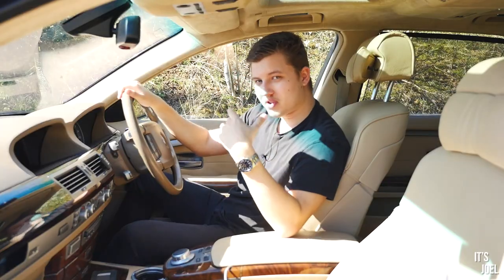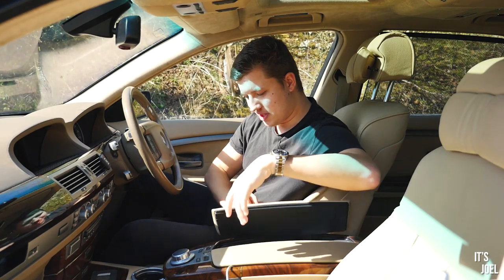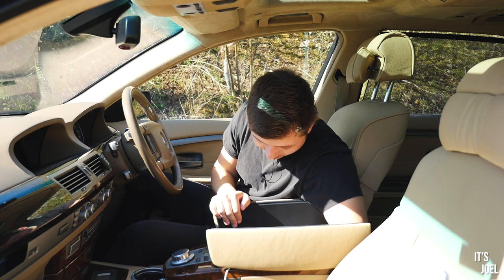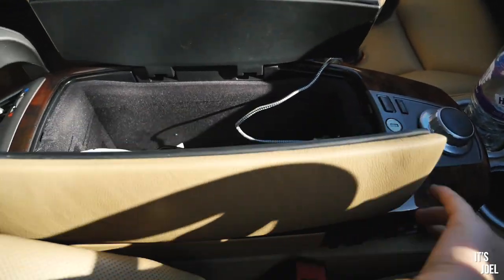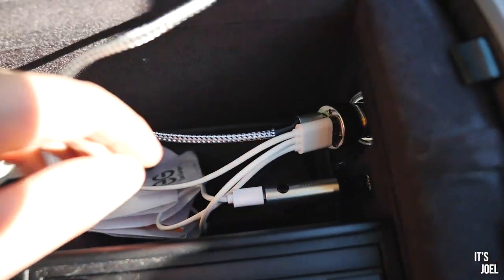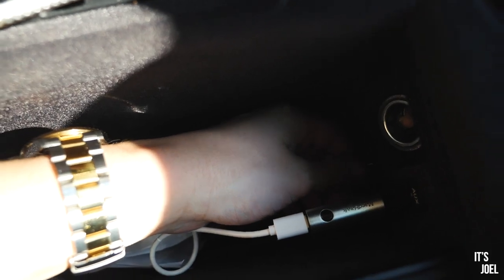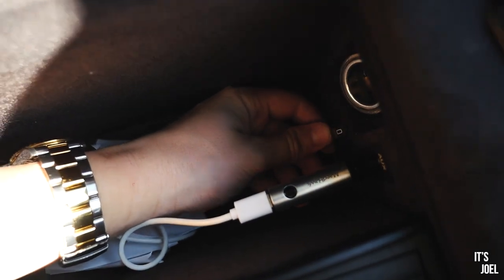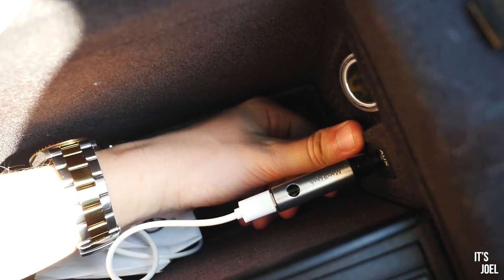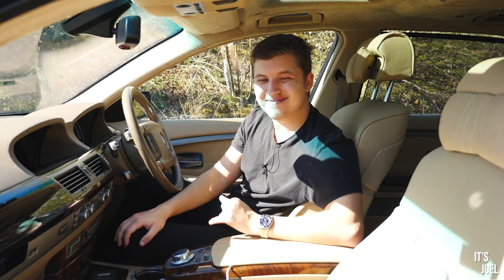Another thing I love, especially on a hot day when you want to keep your water cool, is the central compartment. It opens in two ways which is fun, but down underneath there is actually an air vent that mirrors whatever setting you've got on the main AC. On a hot day with cold AC blowing, it's basically almost a fridge — and of course in winter you can use it to keep something warm as well.